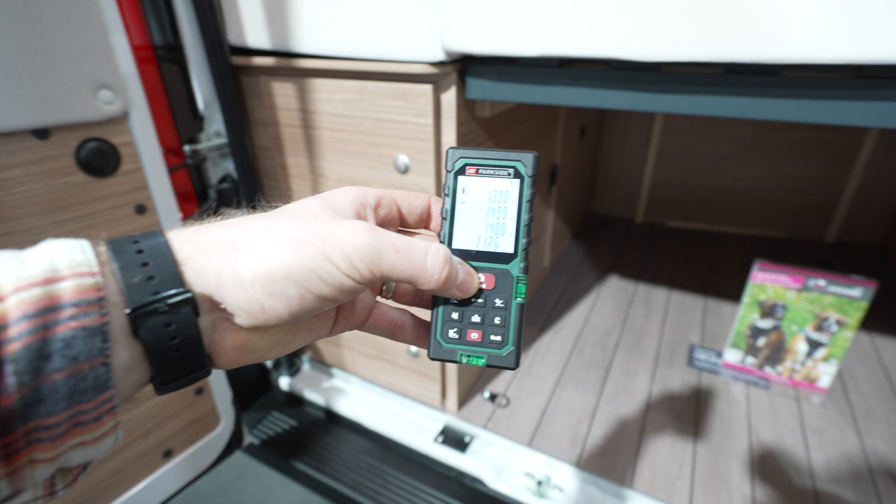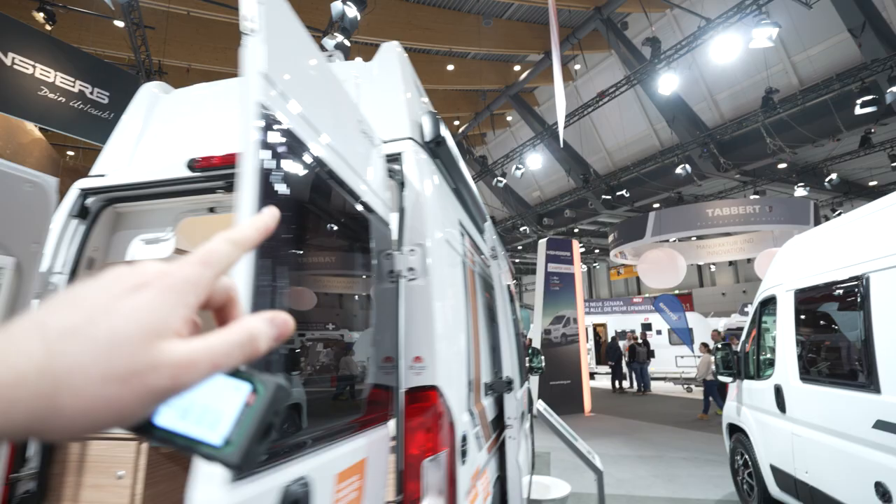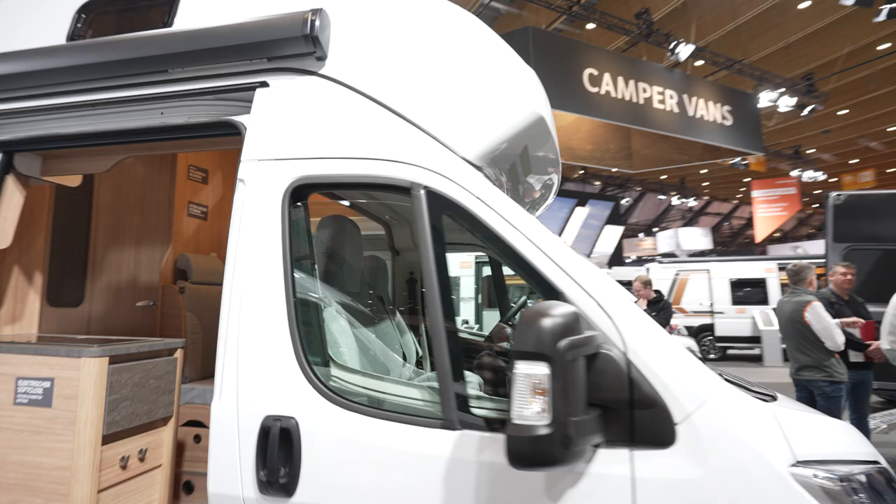This is a pretty tall camper because it has this add-on feature right up there, and this slight bump on the front.